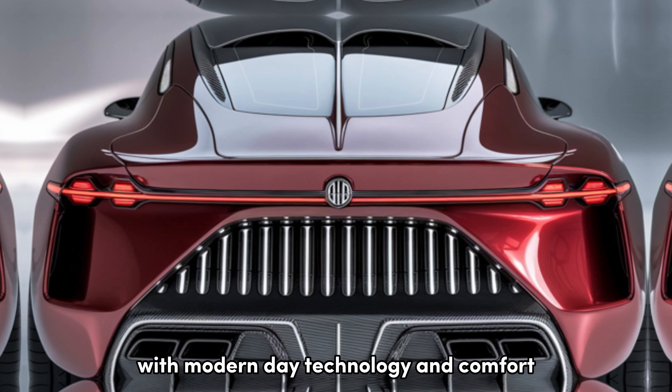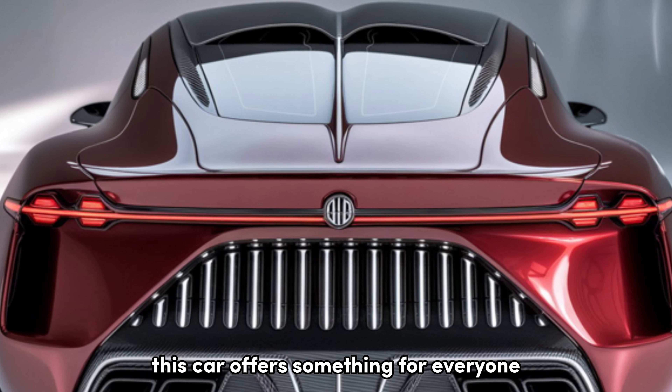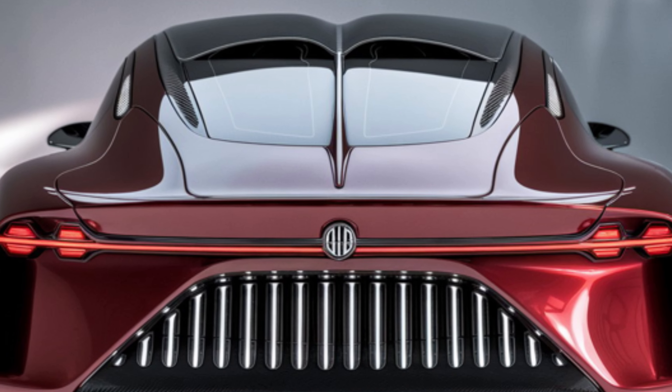So, what makes the 2025 Savoy truly unique? It's the perfect blend of old-school muscle car vibes with modern-day technology and comfort. Whether you're a fan of the classic Savoy or a newcomer to the brand, this car offers something for everyone.